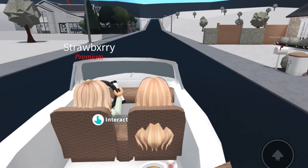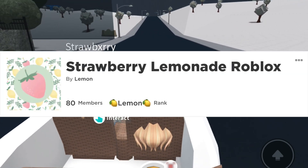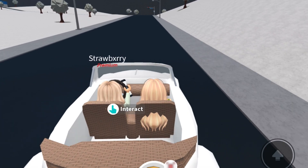Also, if you haven't already, make sure to go ahead and join our Roblox group — it is called Strawberry Lemonade Roblox, and we do host giveaways there when we hit certain member milestones.